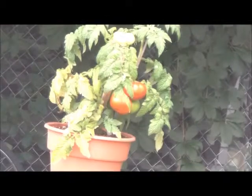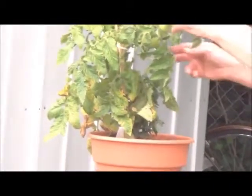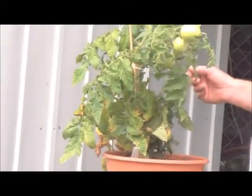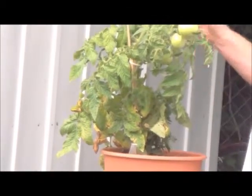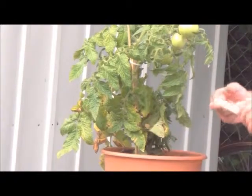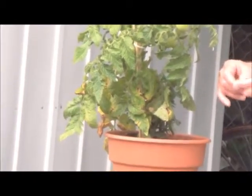The other one has lots of tomatoes but none are red. There it is — right here. It's got lots of green tomatoes, only about golf ball size, maybe a little bigger.